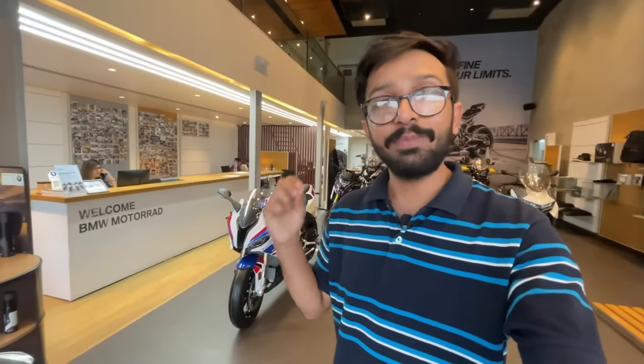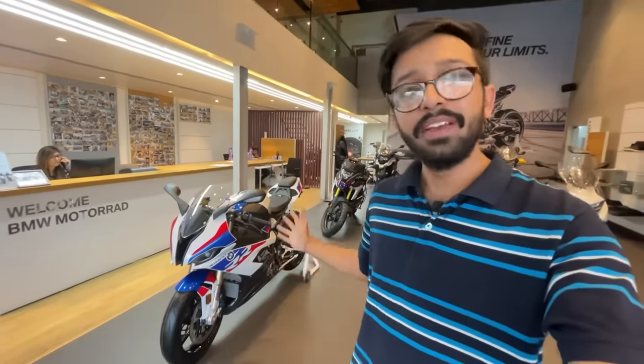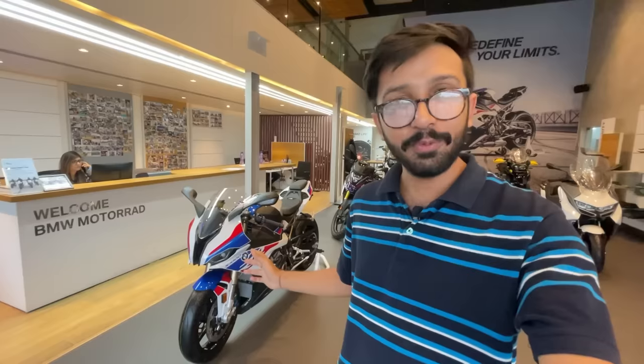So guys, I'm going to talk about BMW's latest price list of all the bikes. My name is Sangeet Khanna, Throttle 98. Let's start this amazing video, and yes, we will also come to the BMW S1000RR M Sport. But let's start with BMW's most popular bike, which is the G310R.